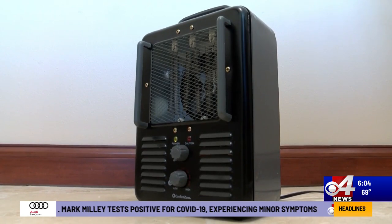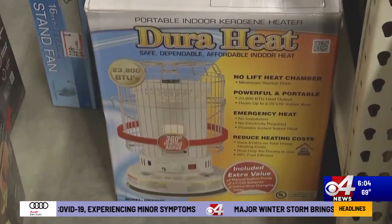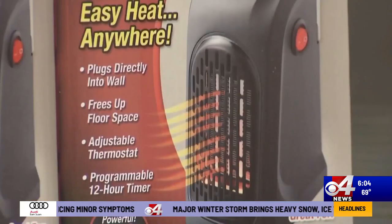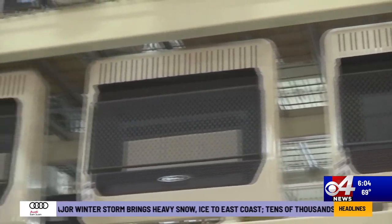Local retailers tend to see a spike in space heater sales when the temperatures drop. Sauceda says when buying a heater, make sure the appliance has been through safety testing and to always follow the instructions given to you by the company that makes the heater.